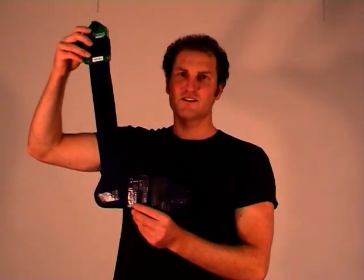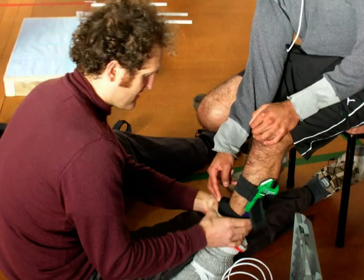This is a sensor that attaches to the athlete's limbs. This is a GPS that attaches to the athlete's helmet. This is a pressure-sensitive insole to measure foot pressure.